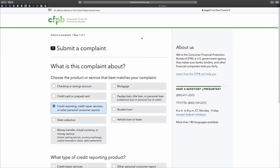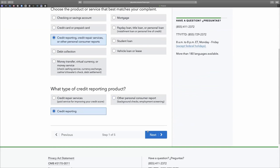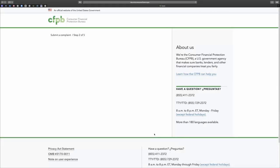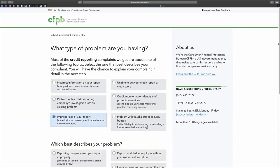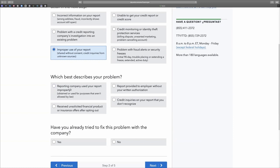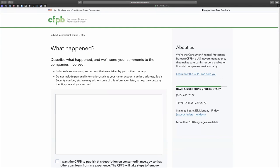Let's get into it. We're going to use the CFPB — click on 'credit report,' click on credit report again, and click next. Now we want to click on 'improper use of your report.' For 'what best describes this problem,' click on 'reporting company used your report improperly.' Then for 'how did you try to fix this problem,' click yes and click next. What's going to populate now is a way for you to submit a complaint.